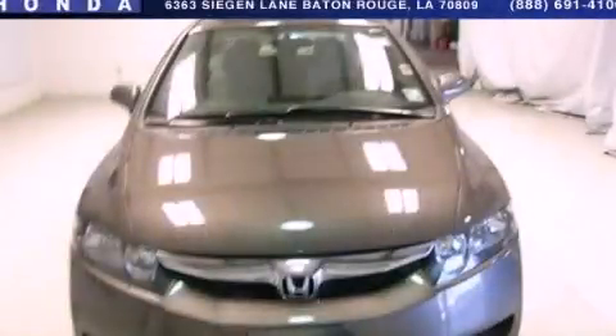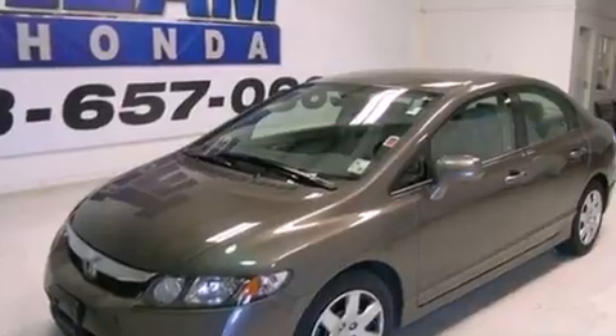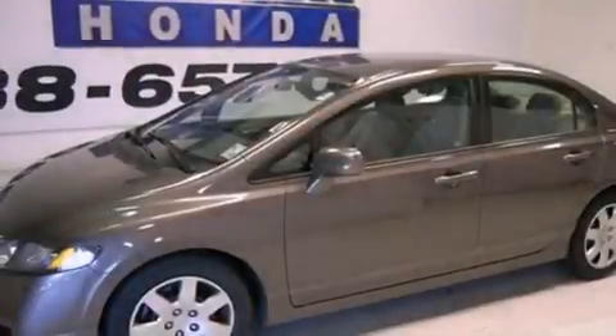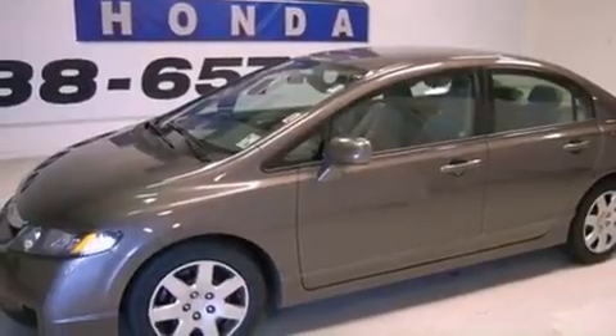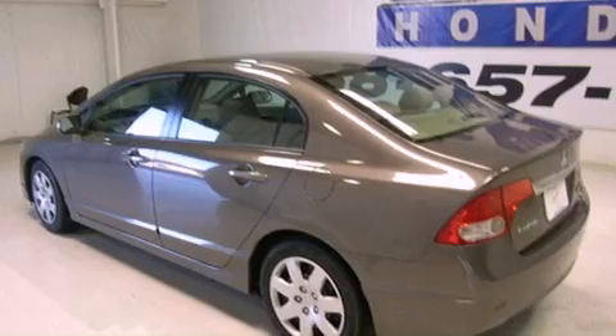This is a 2011 Honda Civic. It has a 1.8-liter four-cylinder engine and a five-speed automatic transmission. Features include cruise control, full-power accessories, and an engine immobilizer theft deterrent system.